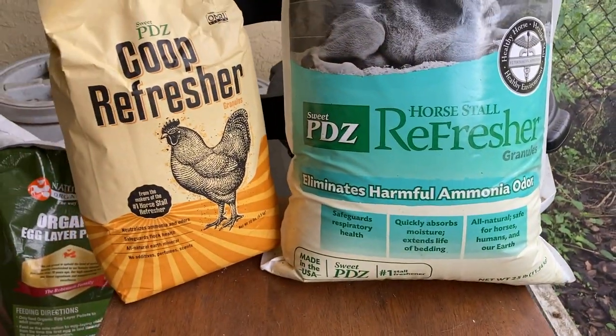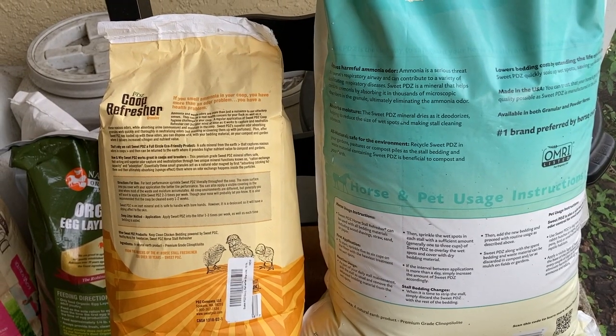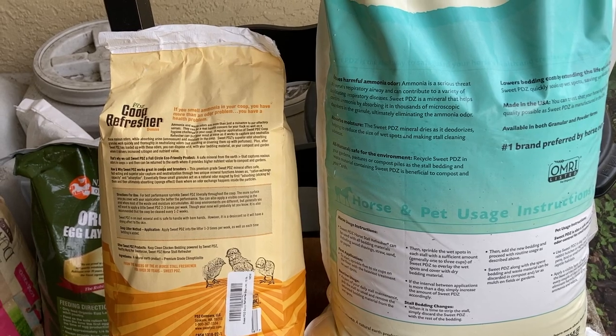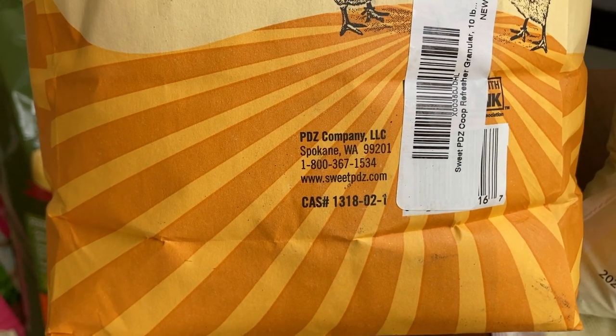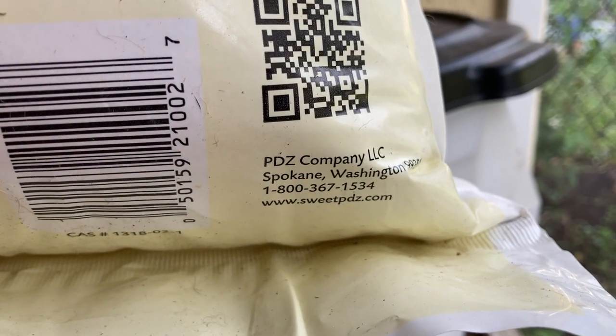Both are for eliminating odors. Both of them on the back talk about ammonia and how harmful it is to either chickens or horses. Both of them are manufactured in the same place — Spokane, Washington — because it's by the same company.